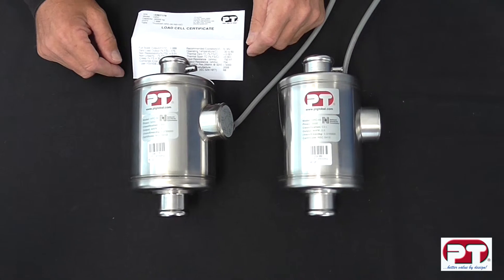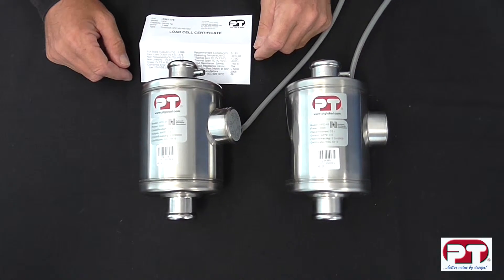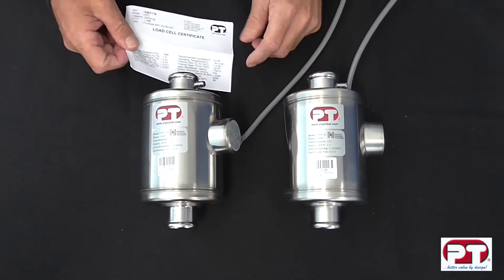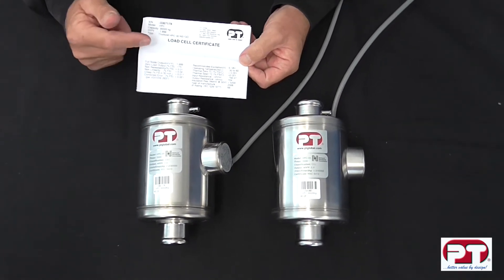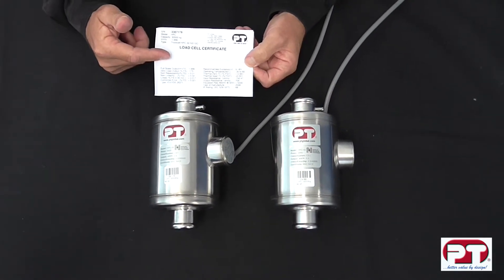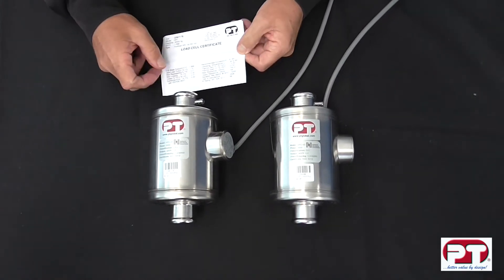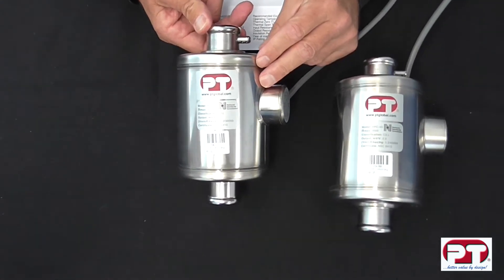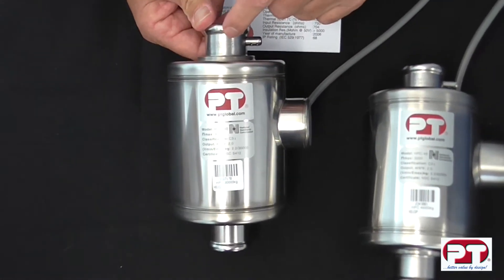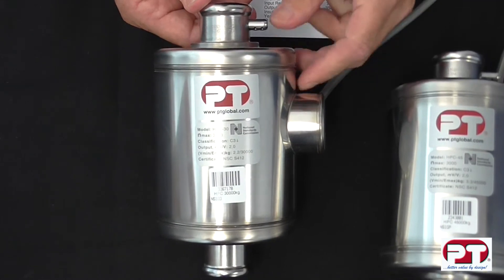In this segment, we'll show you the model HPC High Precision Compression Load Cell. The cell is accompanied with a calibration certificate. This certificate shows important information referring to the load cell and should not be discarded. In addition to the PT label, the load cell is engraved with the capacity and serial number seen here. This is a 30-tonne capacity load cell.